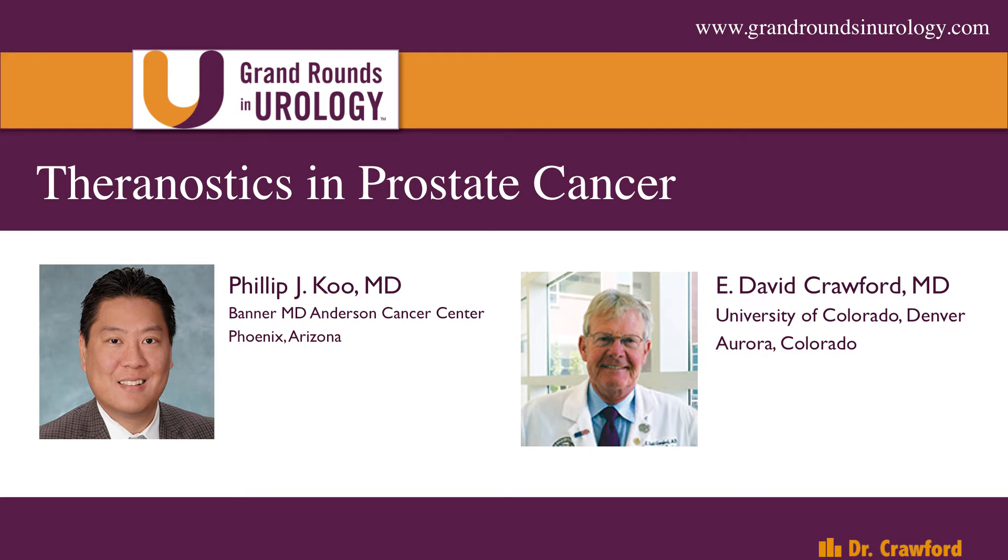There are a lot of new agents coming out right now that allow us to image prostate cancer. And also, an offshoot of those new agents is coupling them with something called Theranostics. It's relatively new, it's a hot area, yet it's new in prostate cancer. This sort of treatment has been around for a long time — for instance, with radioactive iodine for thyroid cancer. So with that, I'm going to turn it over to Phil. Thank you for being in Grand Rounds in Urology today.